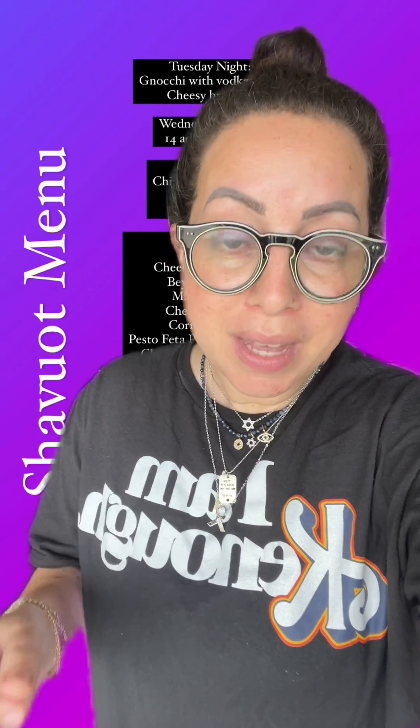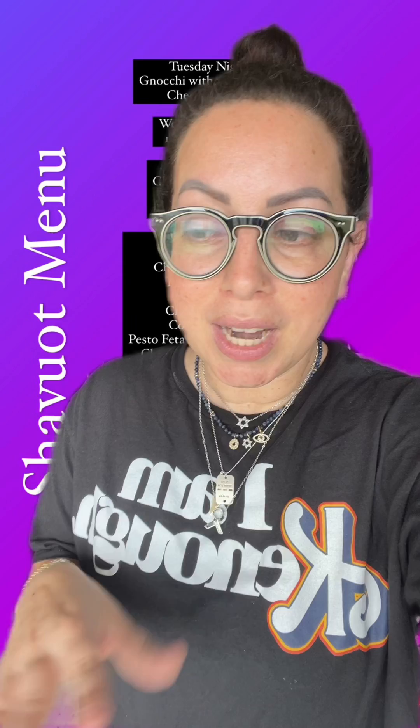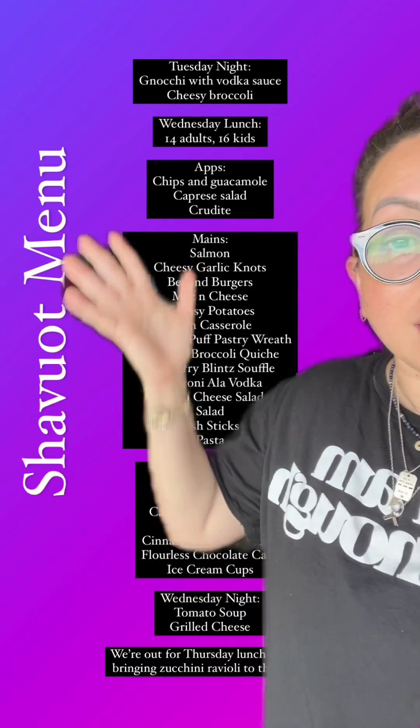And Thursday lunch, we're going out for a meal, and I'm going to bring zucchini ravioli. I've shared that one with you guys before — maybe I'll make a new video for it. It's one of my most popular recipes. And now, no more stalling — it's time for me to start cooking!